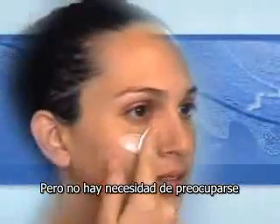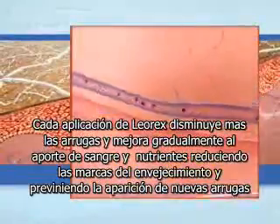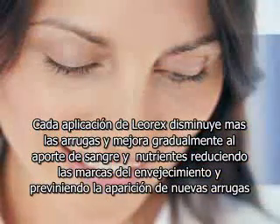But there's no need to worry. Every application of Leorex further flattens the skin, gradually improving its blood supply, nutrition, and purity, reducing the signs of aging, and preventing the appearance of new wrinkles.